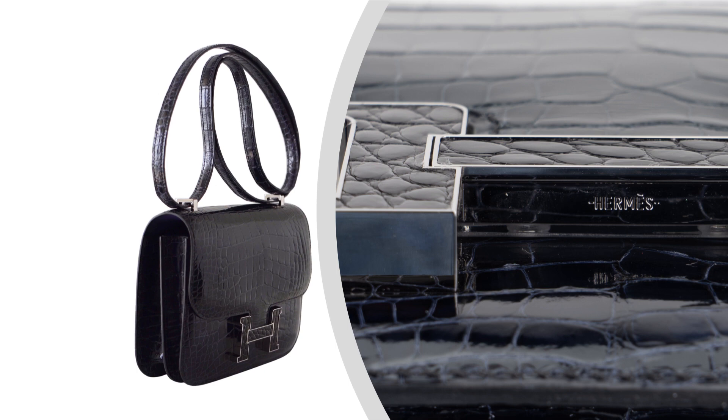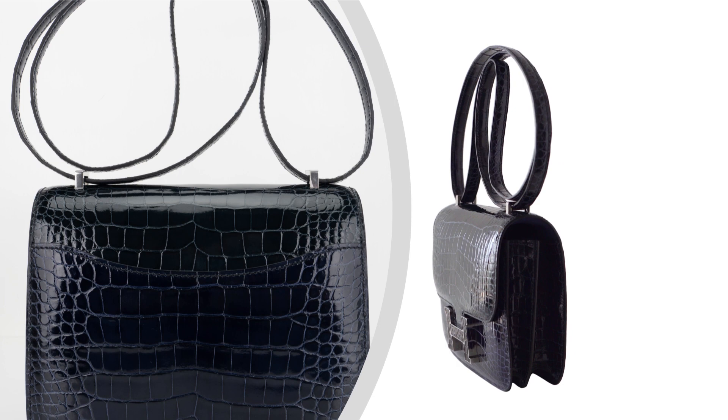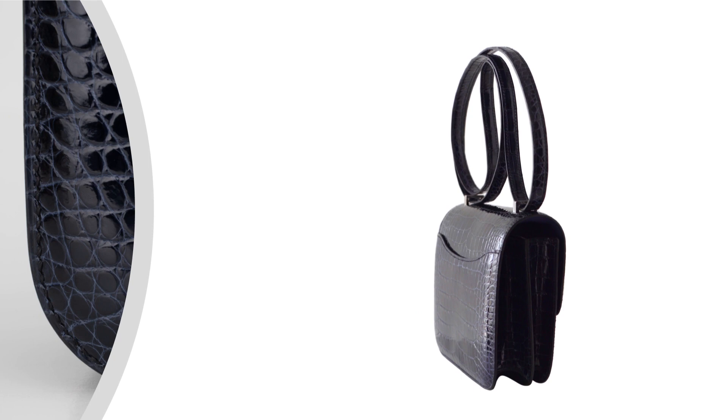The Constance 18 is known for its timeless silhouette and versatility. Its compact size allows for easy carrying, while the adjustable strap offers flexibility and convenience. Experience the unparalleled beauty and craftsmanship of Hermes by adding this coveted bag to your collection. Enhance your personal style and make a statement of elegance and sophistication with the Hermes Constance 18 Tri Color Bag.